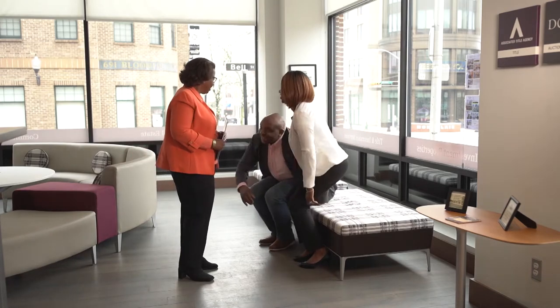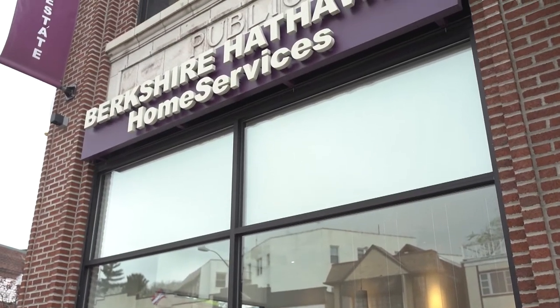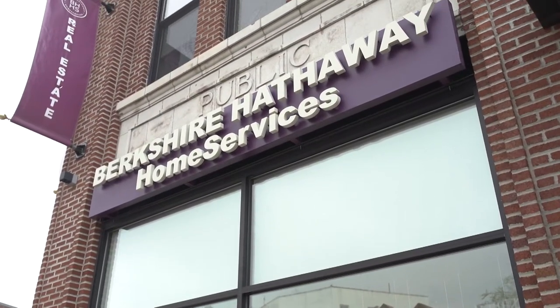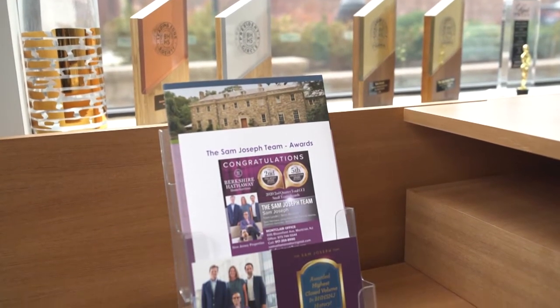One of the unique things about our organization is our commitment to the philosophy of doing more business with fewer agents. We want sales associates who are full-time and actively engaged in the business. The professionals at Berkshire Hathaway Home Services New Jersey Properties are here to help guide you through every step of the buying or selling process. A lot of agents tend to just throw everything at a buyer, wasting time showing them things they don't really want. It's a matter of trust, whether it be a buyer or a seller — this is most likely the largest transaction they will have made in their lives.